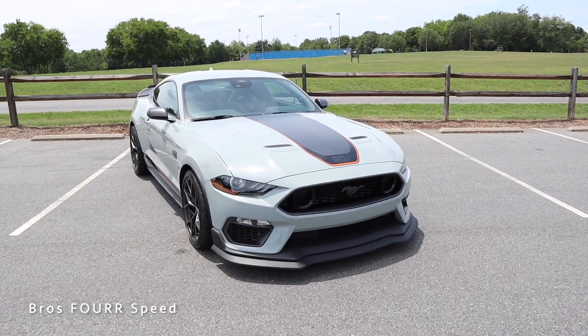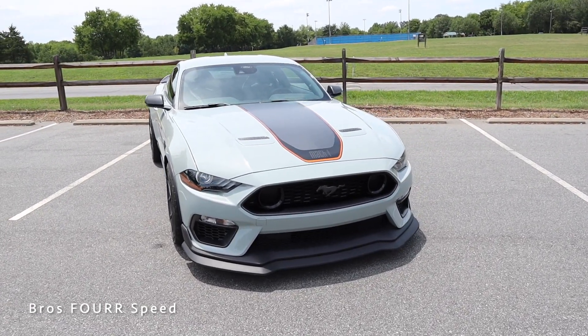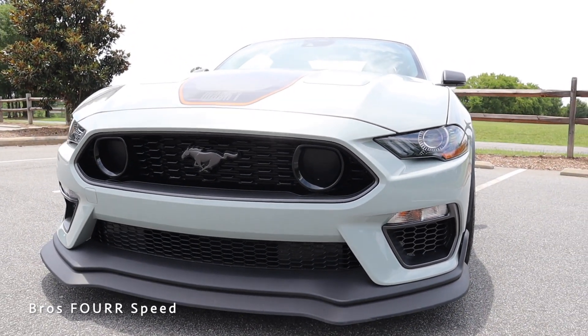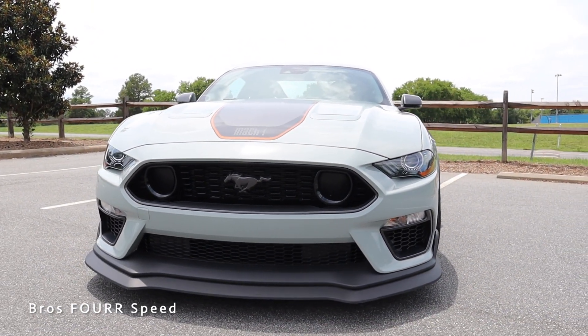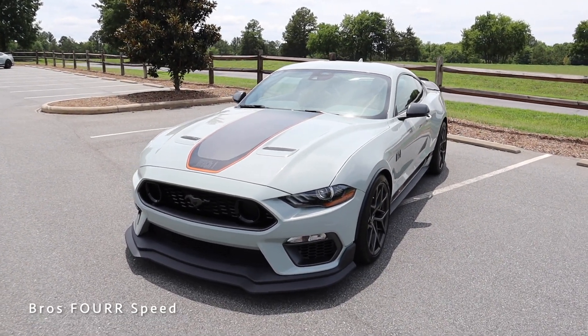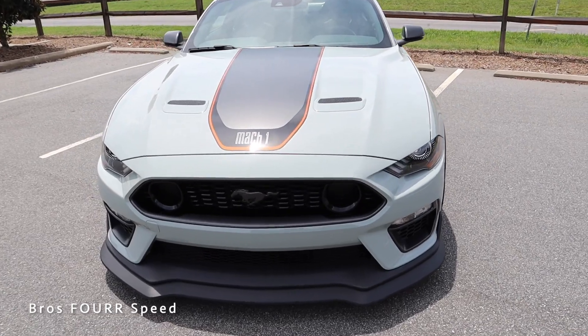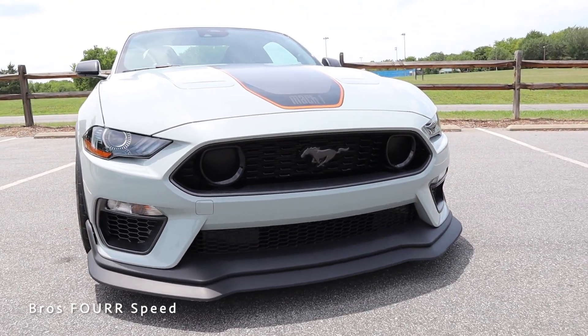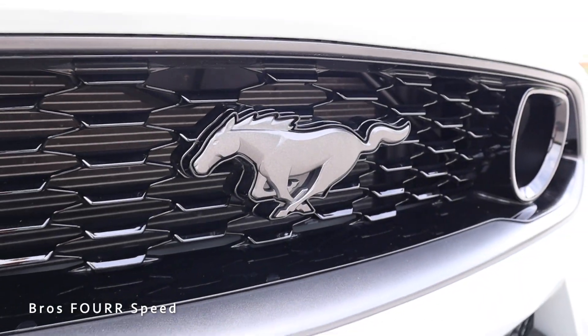The Mach 1 is essentially a blend between the Bullitt trim level and the GT350. Both of those do not offer the automatic transmission, so if you want that styling along with an automatic, this is the perfect blend to get both the exterior design and that transmission option.